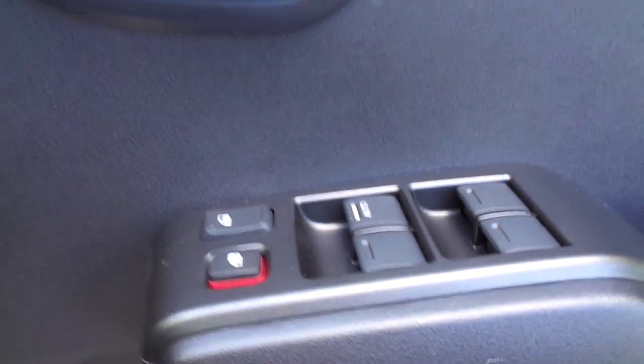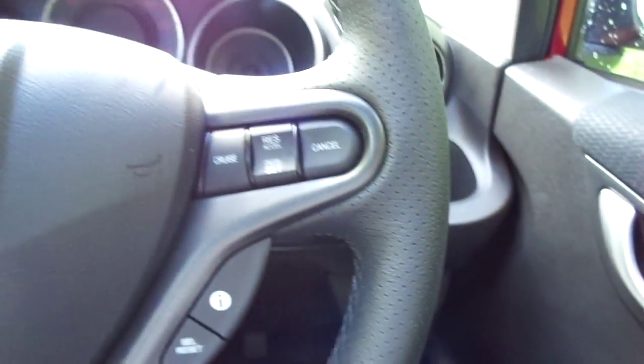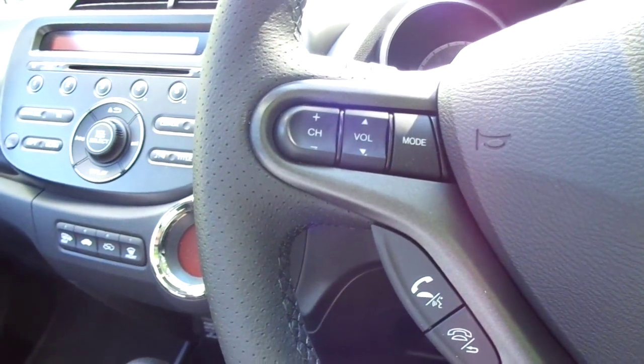Around to the driver's side you'll notice that we have electric windows around, electric door mirrors with power fold system, cruise control, information display, Bluetooth controls and audio controls.